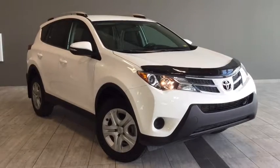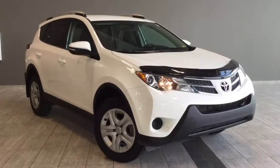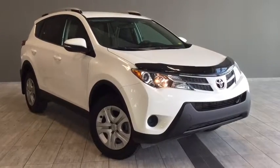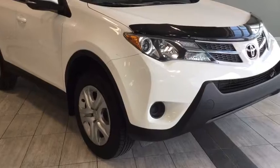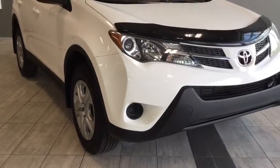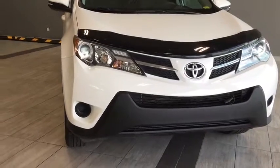Hello and welcome to another video walkaround with myself Alisa here at Toyota Northwest Edmonton. Today we'll be taking a look at this 2014 Toyota RAV4 LE — a four-door, five-passenger, all-wheel drive SUV in this gorgeous alpine white color.